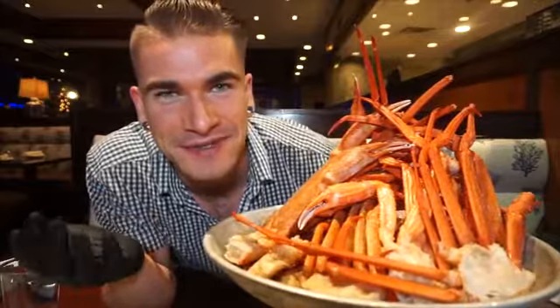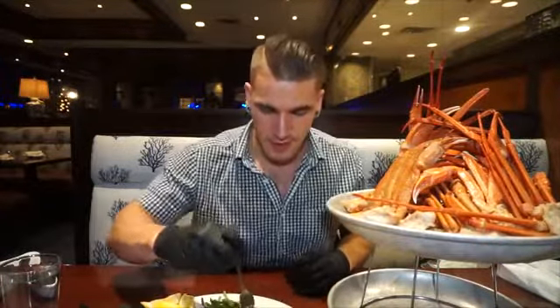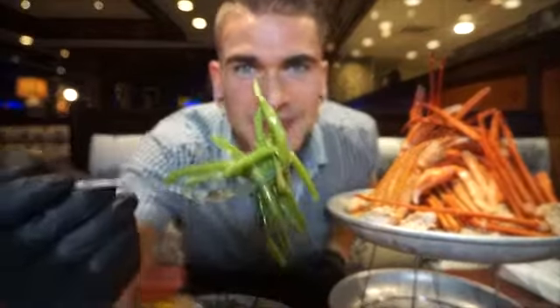So here we are, guys — absolutely massive pile of crab. Let's get started, let's get messy. It might be a while but we're going to have to dig in. We also got these delicious garlic green beans; they're really good.